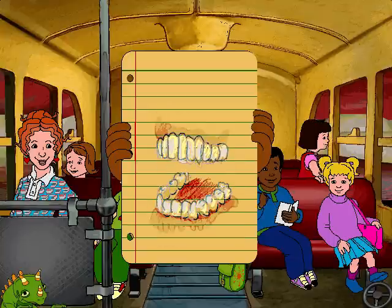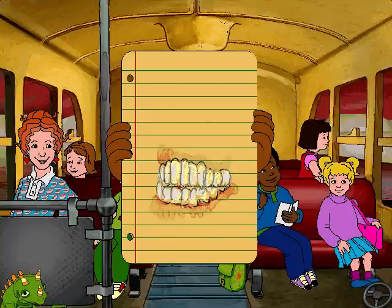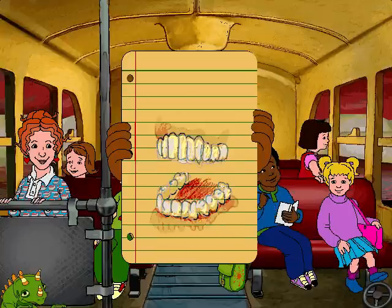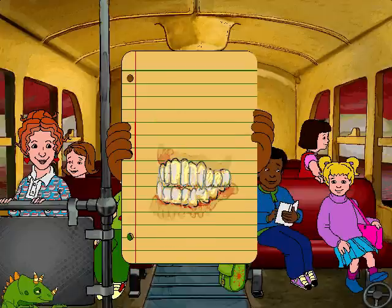We have different types of teeth to do different jobs. Our front teeth, the incisors and the canines, cut and tear food. Our rear teeth, the bicuspids and molars, crunch and grind food.